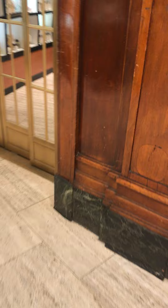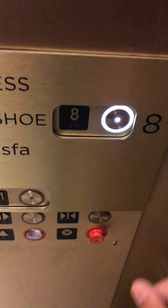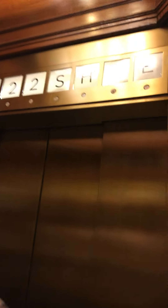We'll see which one comes. Oh, this one's here. Here's Elan's turn. Let's go up to eight. Door closed but works. I like that. This elevator is really old and classic.